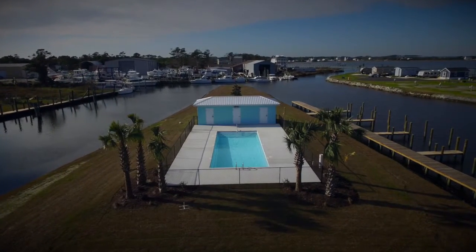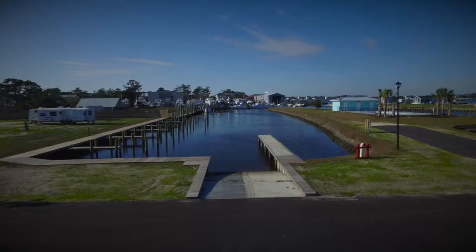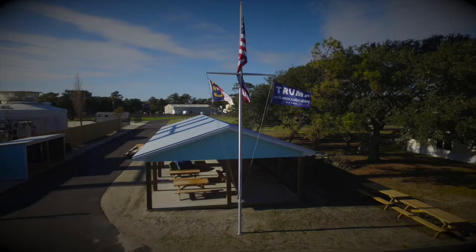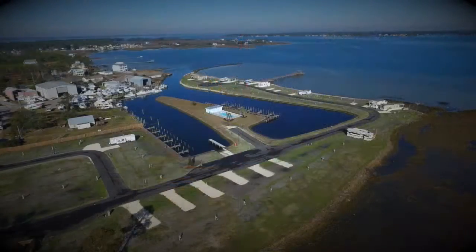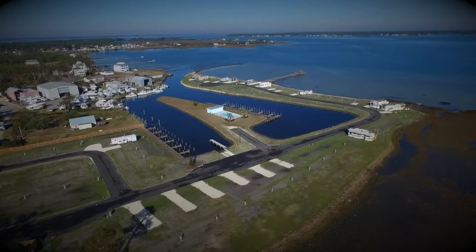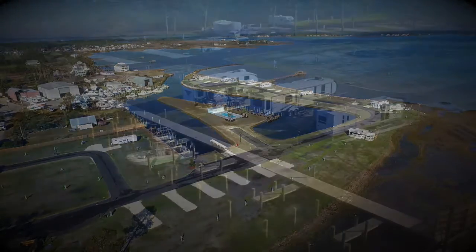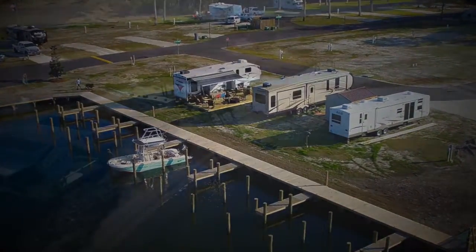There will be a beautiful pool and a boat ramp for you boat lovers. Here at this RV park, there will be a community building for cookouts and entertainment. Boat slips will also be available here for you at this park.